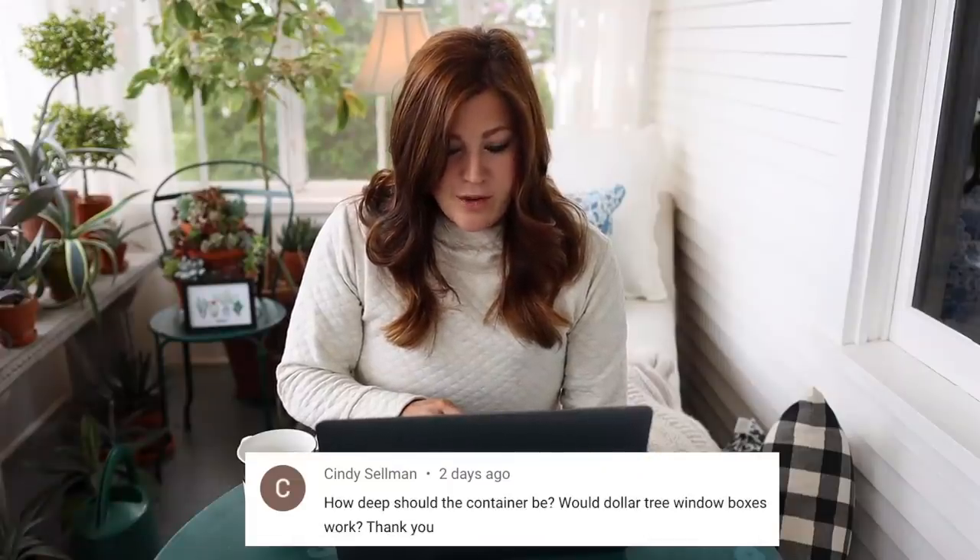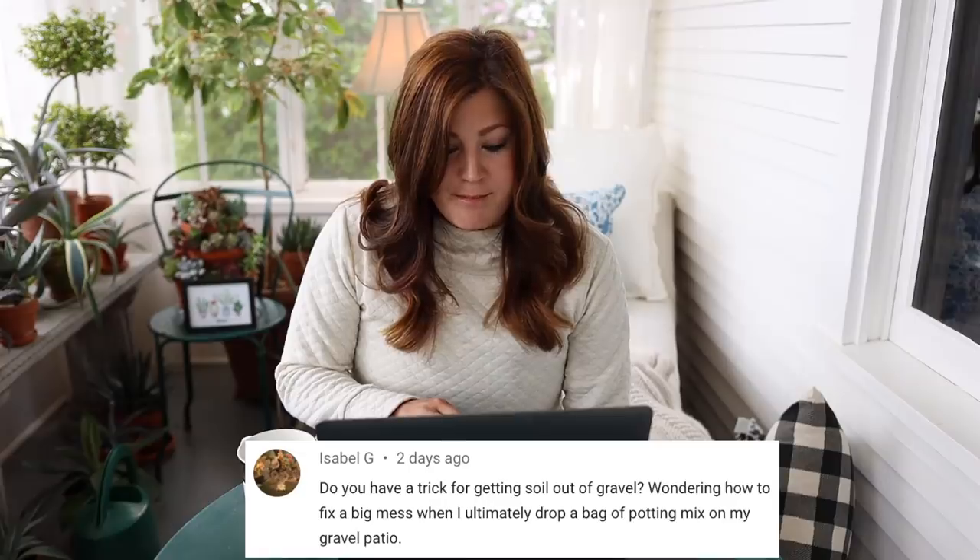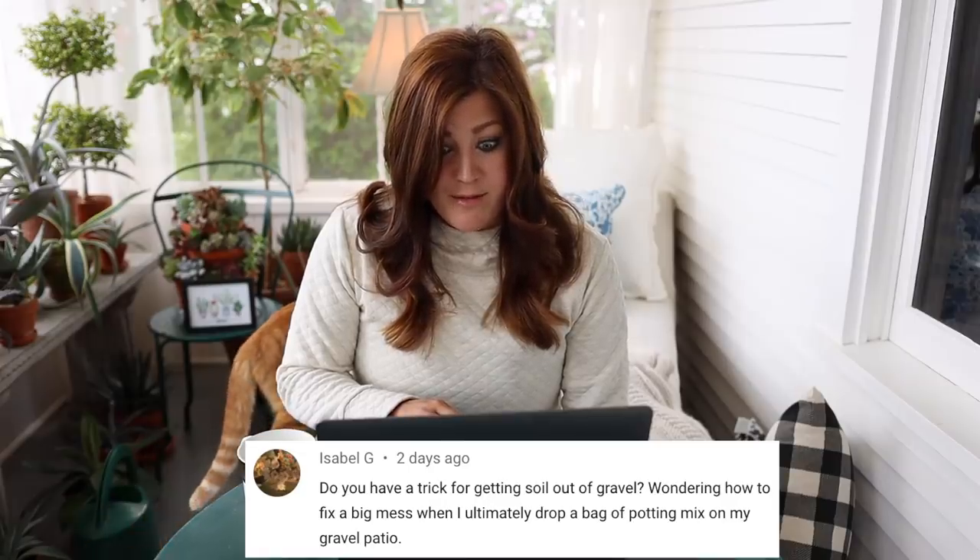Cindy said: how deep should the container be — would Dollar Tree window boxes work? Yes. Onions are very shallow rooted. You just want to make sure you give them enough room to bulb out. The bigger the container, the more moisture retention you have and the cooler your soil is — so just keep that in mind. Isabel said: do you have a trick for getting soil out of gravel? I dropped a bag of potting mix on my gravel patio. I'll get a bucket and scoop as much soil off the surface as I can gently into the bucket so I can still use the soil. There'll always be a little bit left on the gravel — that's when I use my blower and hose the rest of it down.